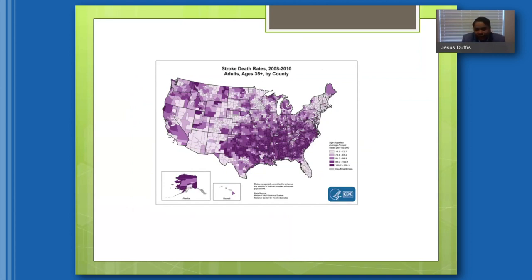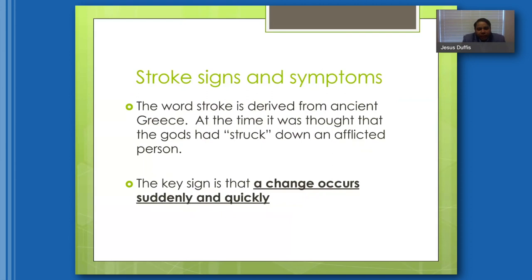I want to emphasize that a stroke can happen to anybody at any time. The word stroke is actually derived from ancient Greece — at the time it was thought that the gods had struck someone down. The key sign is that a change occurs suddenly and quickly; everything we'll discuss about signs and symptoms happens rather quickly.